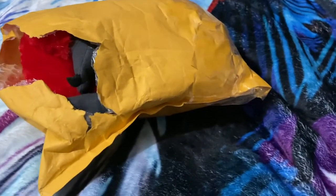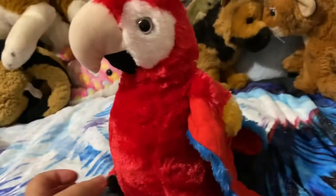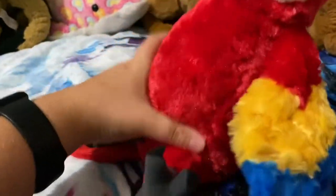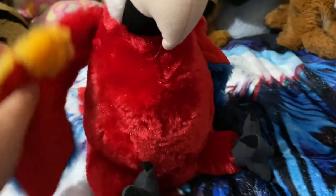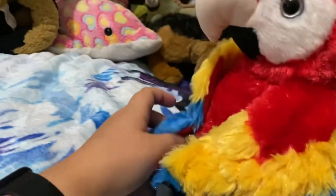Nope, it's my Wild Republic red bird! I've always wanted him — look at those wings, oh he's so pretty, he's so soft. I got him in a trade and he's in brand new condition, oh my gosh.